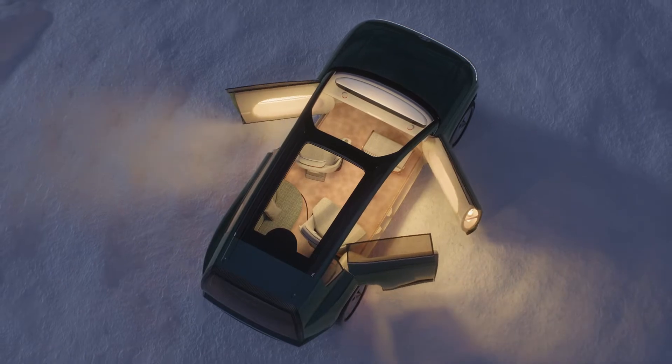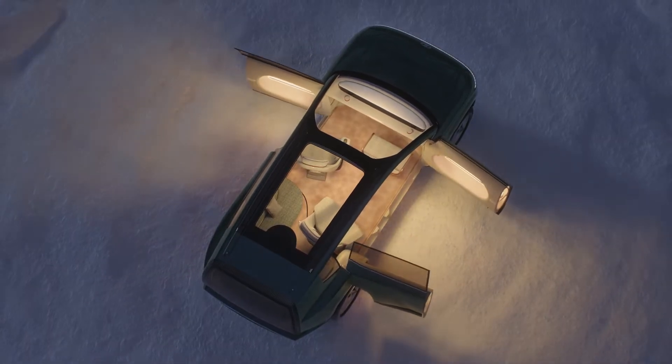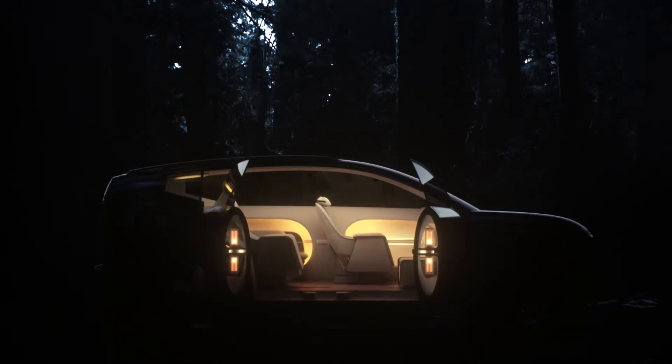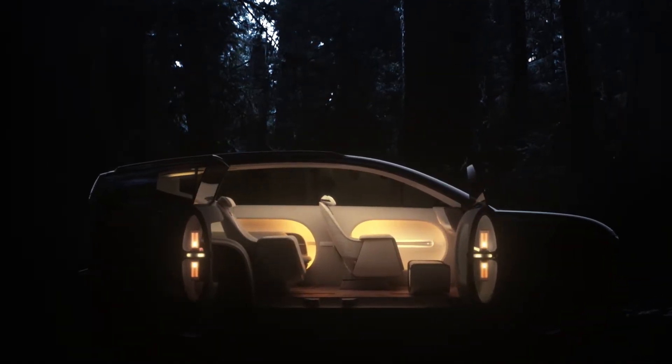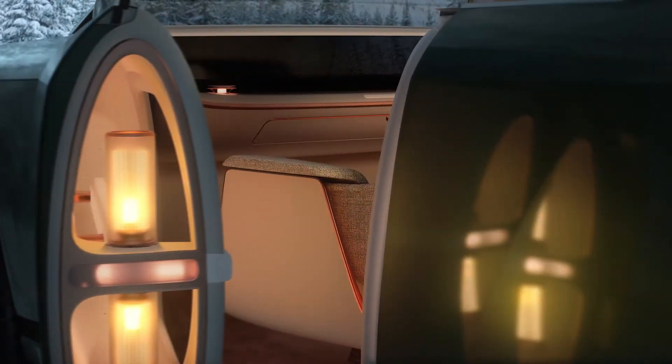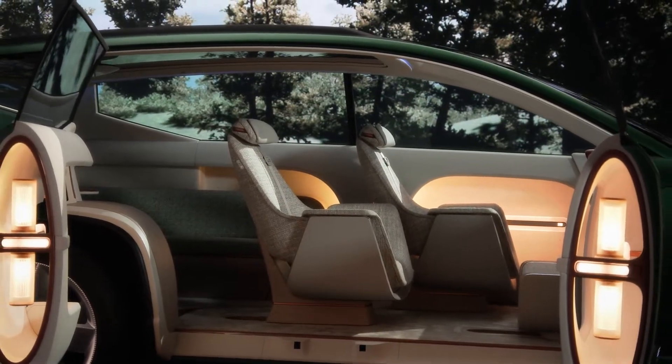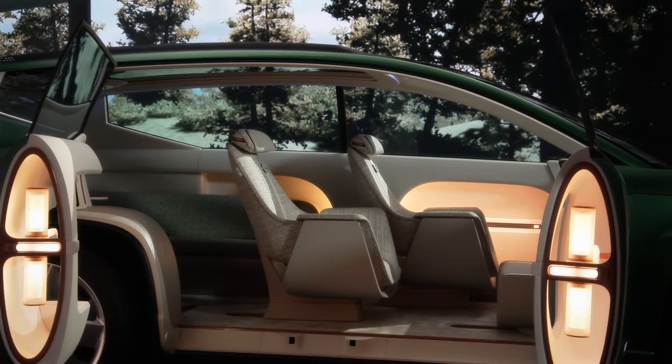The doors are asymmetric — one on the driver's side and pillarless coach doors on the passenger's side — already hinting at the special experience that awaits you. When the pillarless coach doors open, the first thing you will notice is a completely new dimension of space.